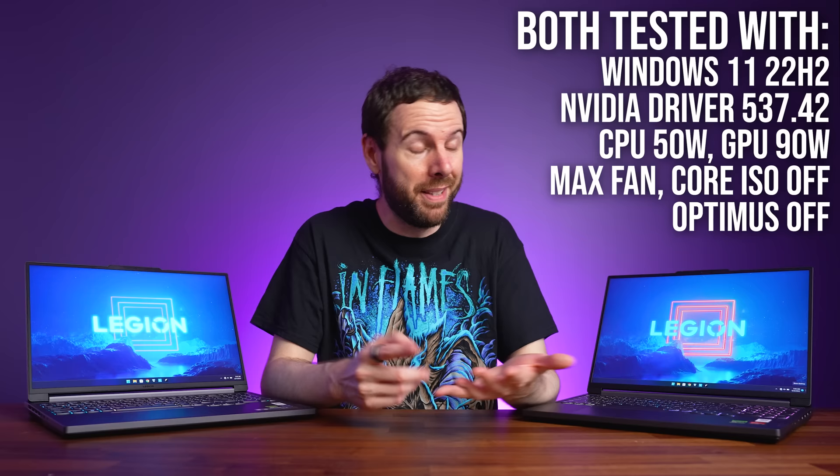Now for gaming — both laptops were tested in 26 games at 1080p and 1440p resolutions without any upscaling. All games were tested fresh a few days apart, so same game updates, same Windows updates, same drivers, and same CPU and GPU power limits. This is as fair as it gets.